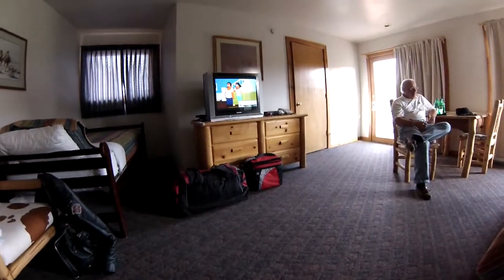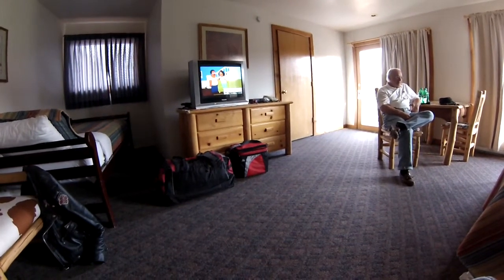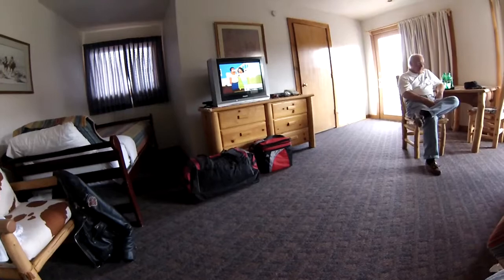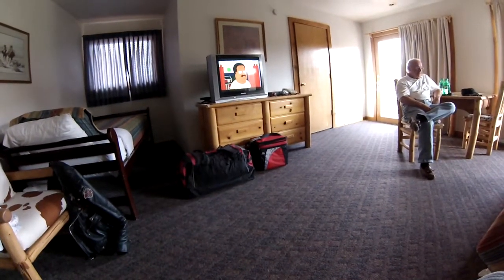I couldn't believe it had only $7,000 on it. It must be blogging us — it turns it on but it won't turn it off. So I called on it.